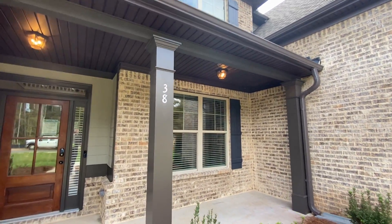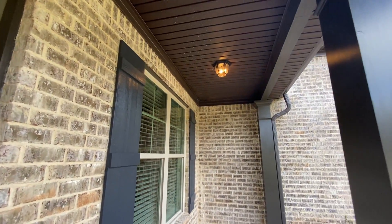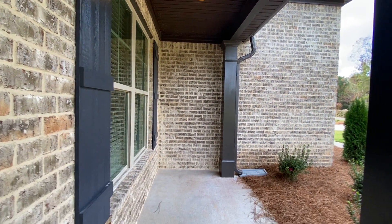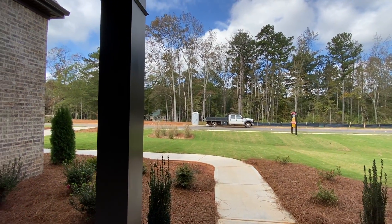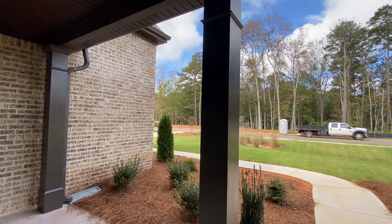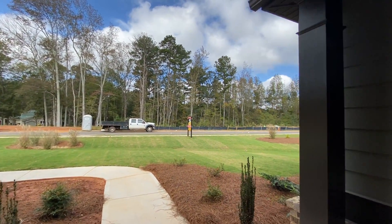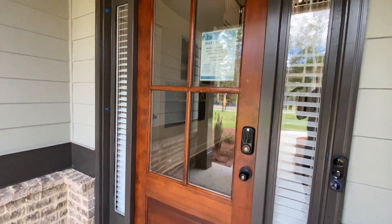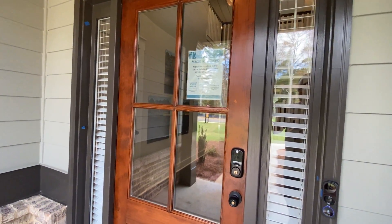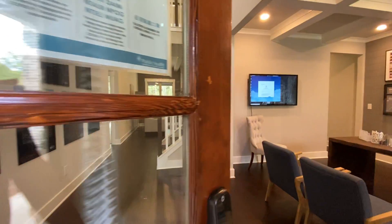It has so many features that when we walk through it, I think you're going to be really impressed. First thing you'll notice is a covered front porch that gives you that southern charm you're looking for. You can also see a mixture of brick, shake, hardy plank, and stone on some of their exteriors. And you get the beautiful wood and glass front door. Let's take a look — I think you're going to be super impressed.